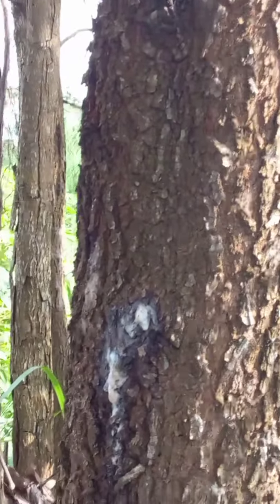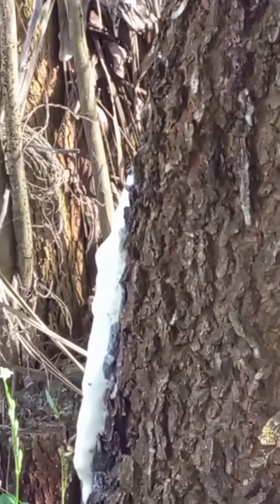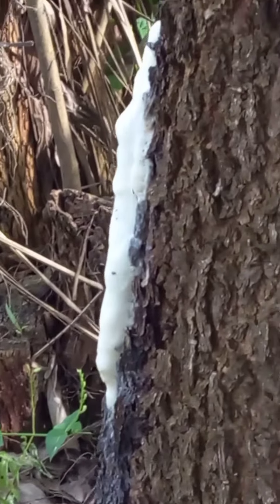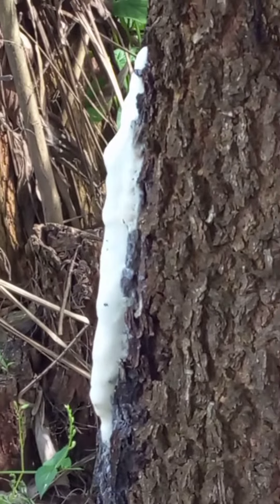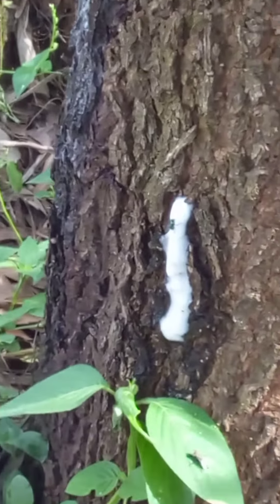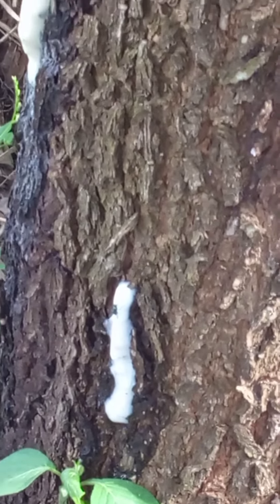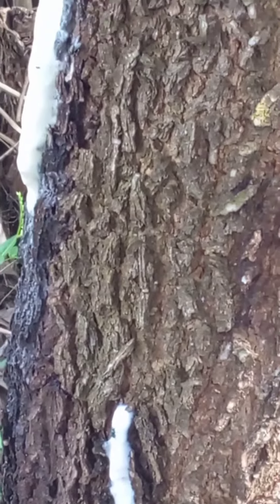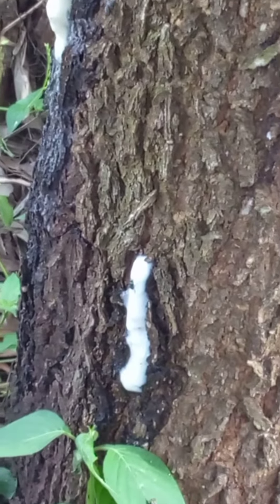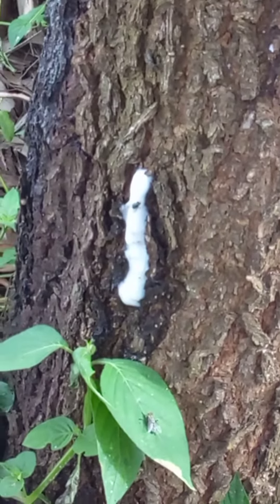This comes from the tree — like sap or gum and others. Many insects stay there for having food.